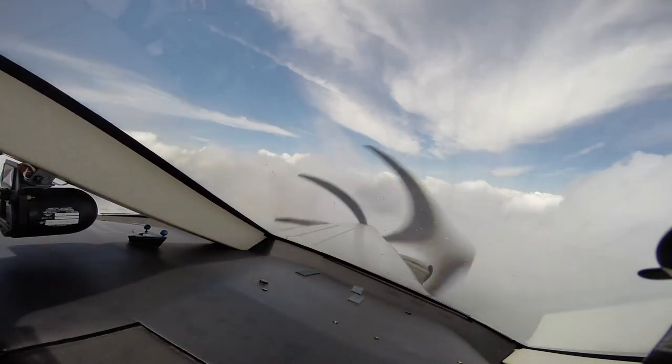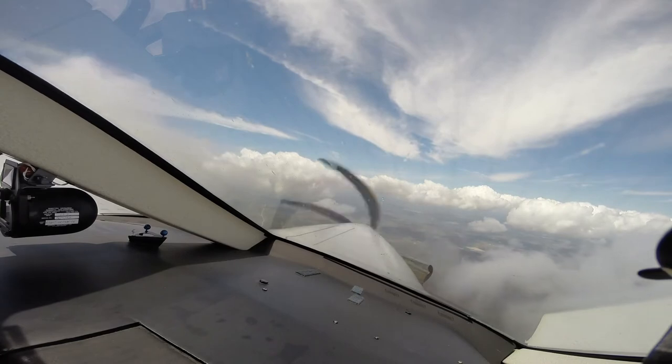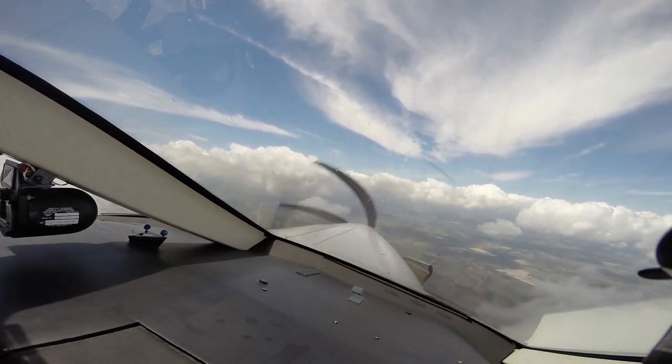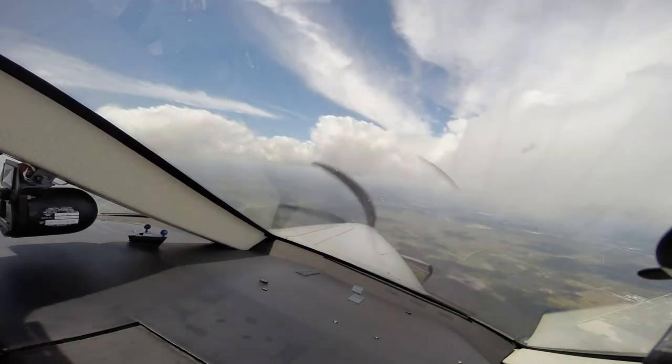Fort Myers approach, 1688 Charlie, we've got Romeo at Southwest Florida. 1688 Charlie, roger, fly heading 120, vector final approach course. 120 to final. Frontier flight 1811, cleared visual approach runway 24, maintain 180 knots or greater. 180 or greater, cleared visual runway 24. Maintain 5,000.